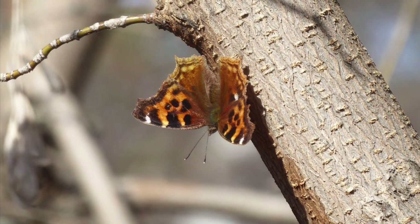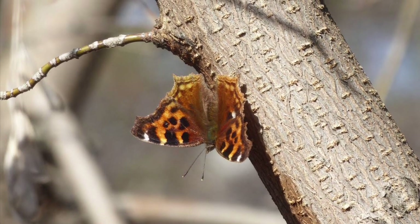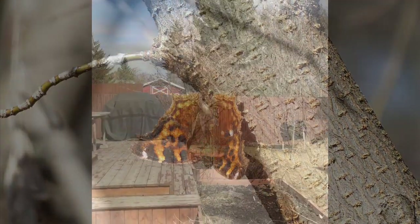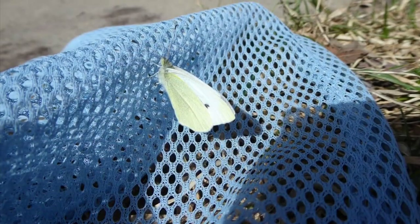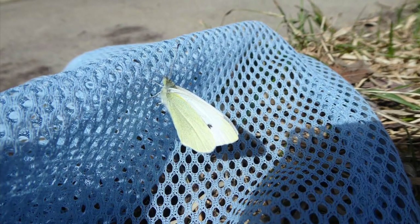Another butterfly you might see around this time is the Compton's tortoiseshell. It's big and orange and has two white spots on its wings — this one was sunning itself on a tree. The cabbage white butterfly overwinters as a pupa, which is a caterpillar surrounded by a cocoon. If you grow cabbage, kale, or other brassicas, you might know this butterfly as the one that eats your plants.